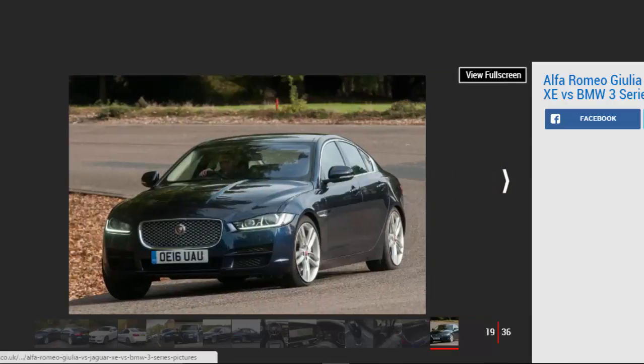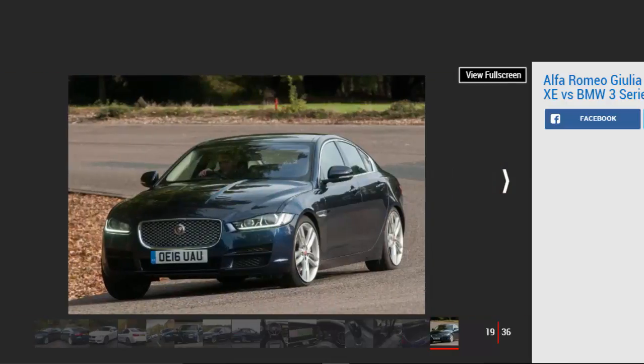Jaguar XE. Model: Jaguar XE 2.0D R-Sport Auto. Price: £34,775. Engine: 2.0-litre 4-cylinder diesel, 178 bhp. 0-60 mph: 8.2 seconds. Test economy: 44.7 mpg / 9.8 mpl. CO2: 111g/km. Road tax: £20.